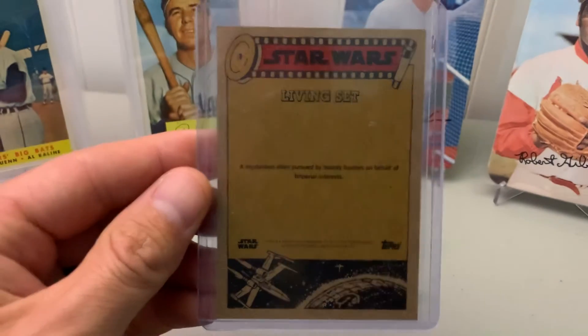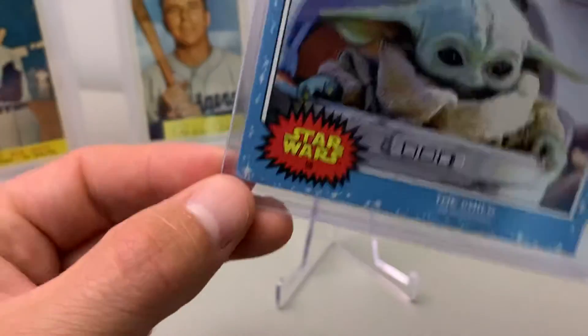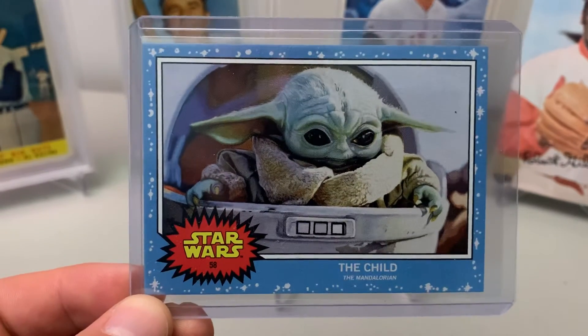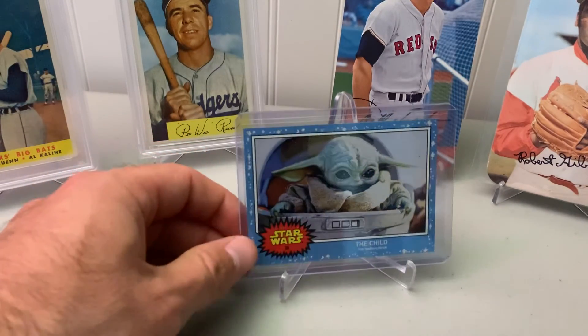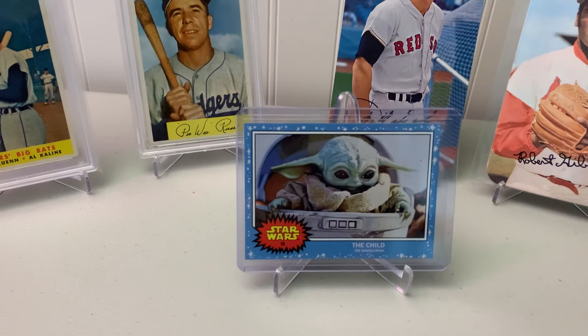I think it's a really nice looking card and he's a cute little guy obviously. Just grabbing a few Topps Living cards that we enjoy, and that's the point of buying these things — to get cards that you like. Leave a comment and we will do a video later, thanks.